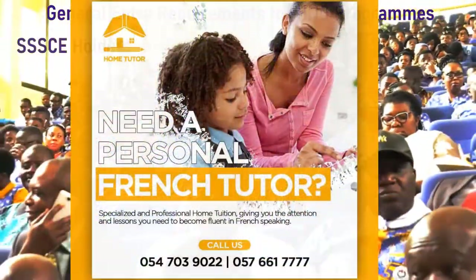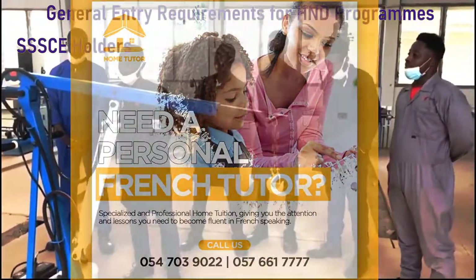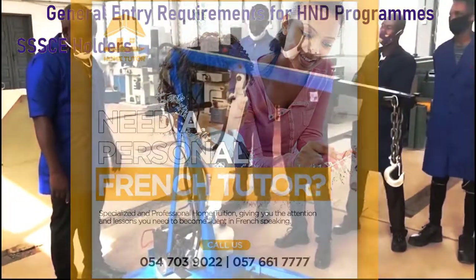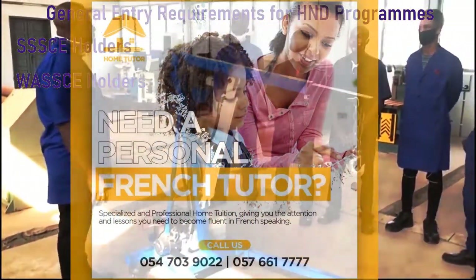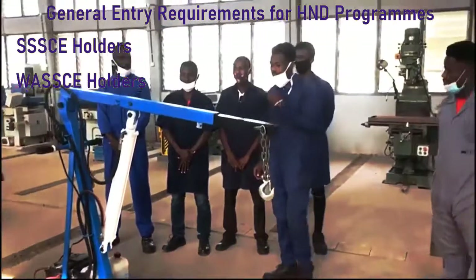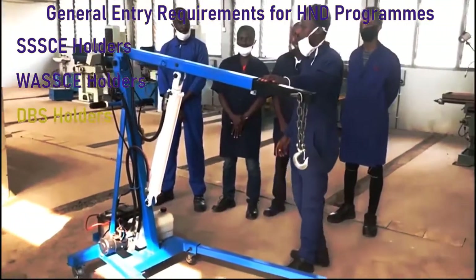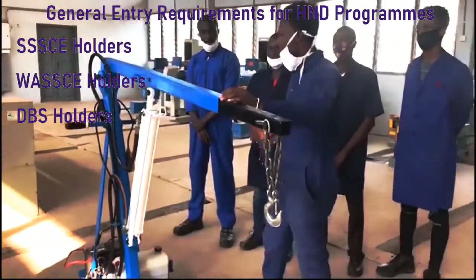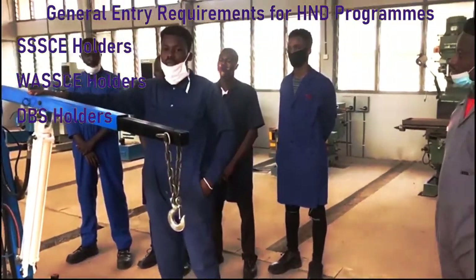SSSCE holders must have six passes from A to D in all subjects including English Language and Mathematics, and must possess a minimum of D7 in any three of the passes relevant to the program.